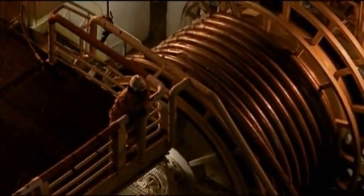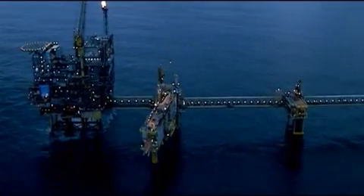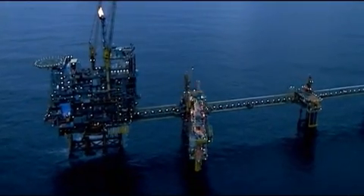So a new completion and stimulation method for ultra-length wells was required in the Dan and Hafton fields in the North Sea.